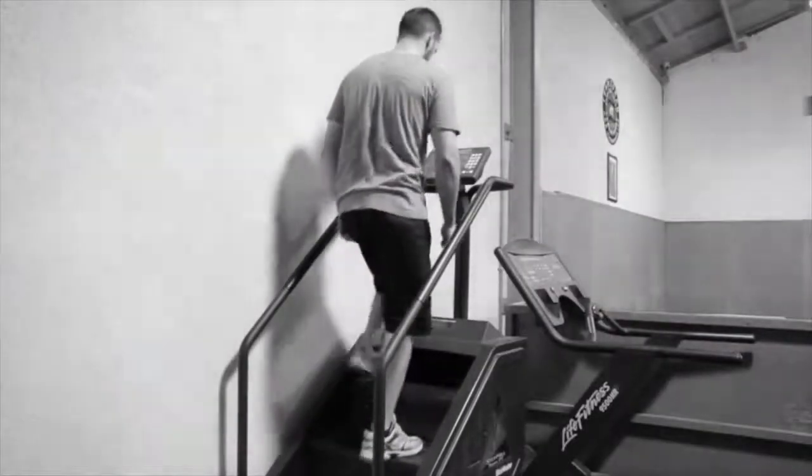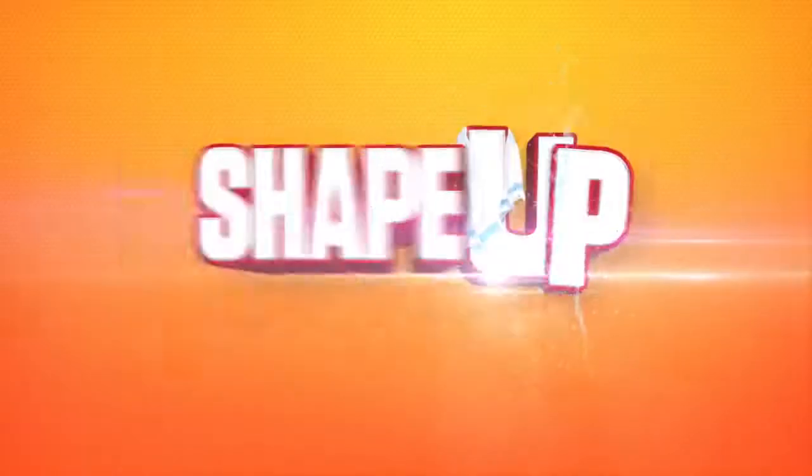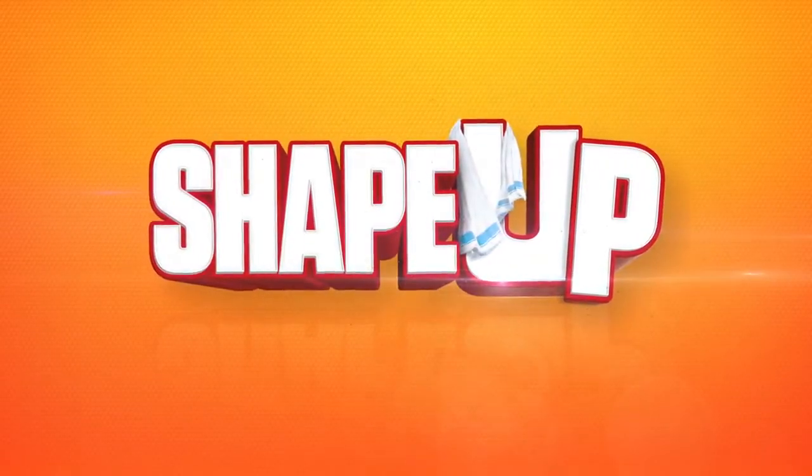Are you working out like this? The lame way? The workout that feels like, well, work? Let's change that. Ditch your boring workouts and try ShapeUp.